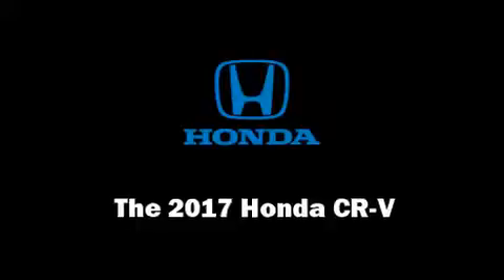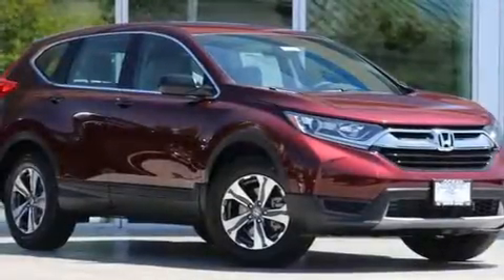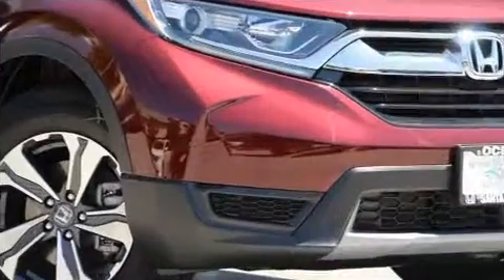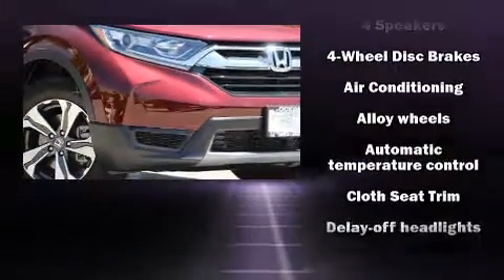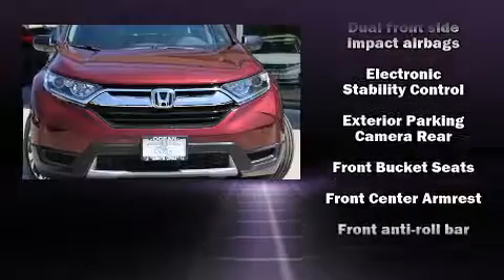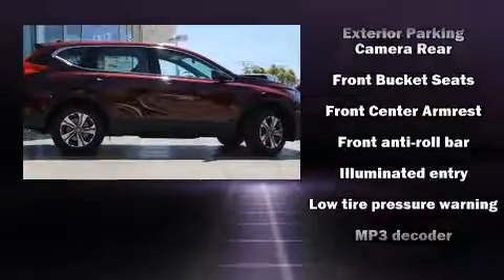Load your family into the 2017 Honda CR-V. It features a continuously variable transmission, front-wheel drive, and a 2.4-liter four-cylinder engine. It's equipped with tons of terrific amenities but it won't break your budget, such as remote keyless entry.